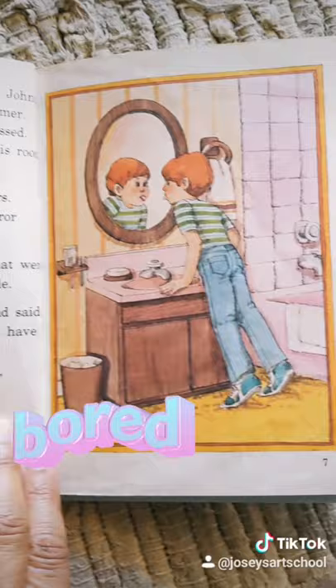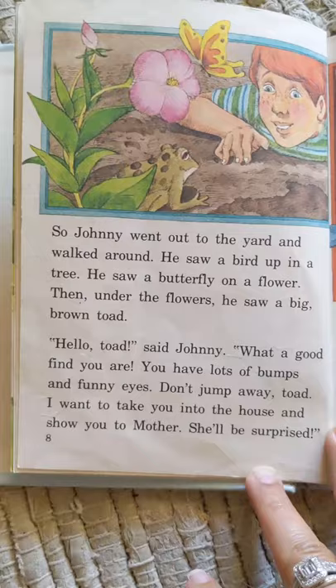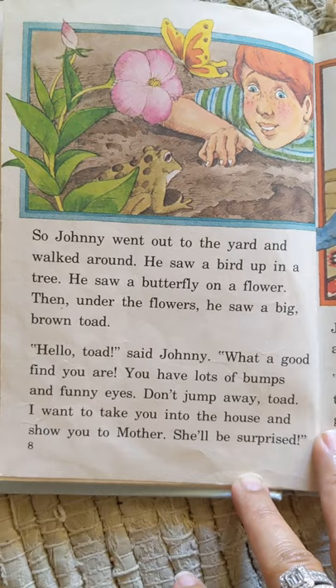Mother said, "Take a walk, Johnny." So Johnny went out to the yard and walked around.